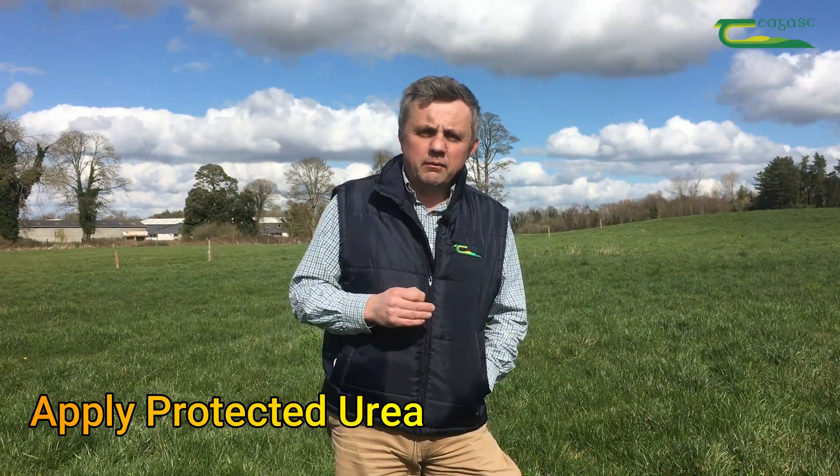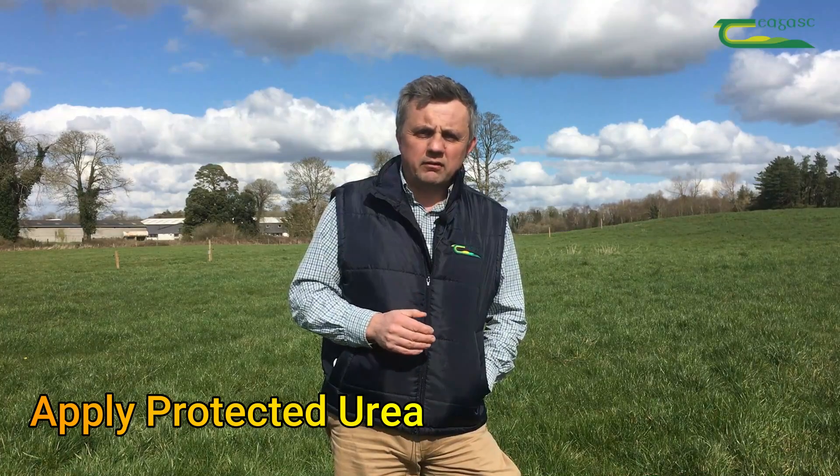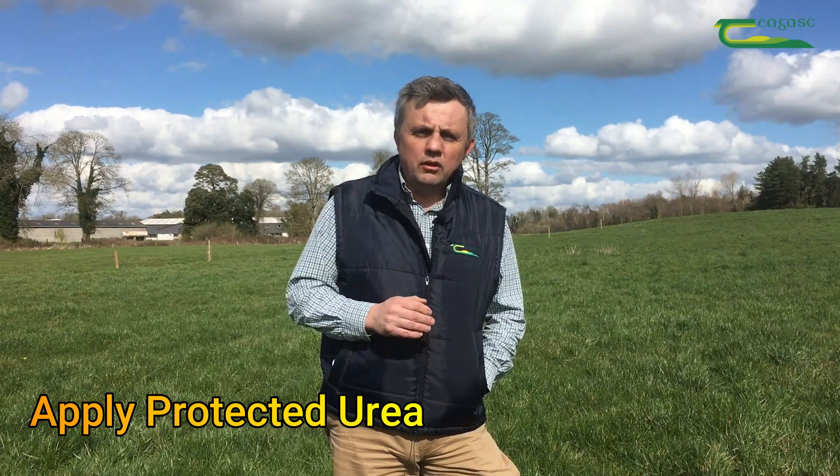Ideally we'd apply protected urea to the fields at this stage. The only exception would be where phosphate and potash levels in the soil are low, at index 1 or index 2, and assuming the nutrient management plan or budget allows you to do it. In those situations, I'd apply two to two and a half bags of 18-6-12 per acre to give the grass growth a boost not just in terms of nitrogen but also in terms of P and K.